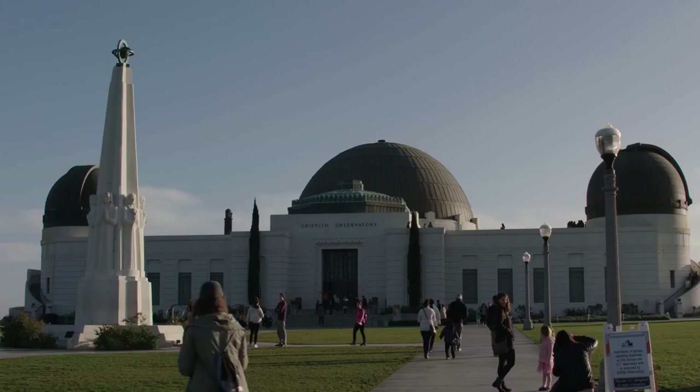Next time on Bonnie Boswell Reports, we'll talk with Dr. Krupp about the possibility of life on other planets. For PBS SoCal, I'm Bonnie Boswell. See you!